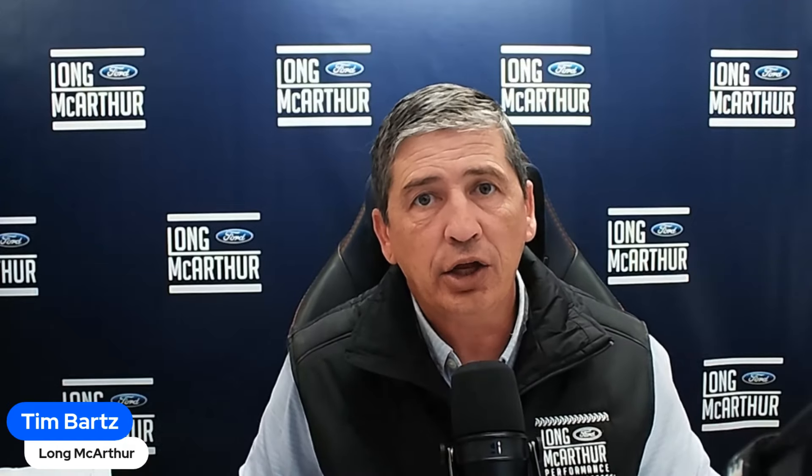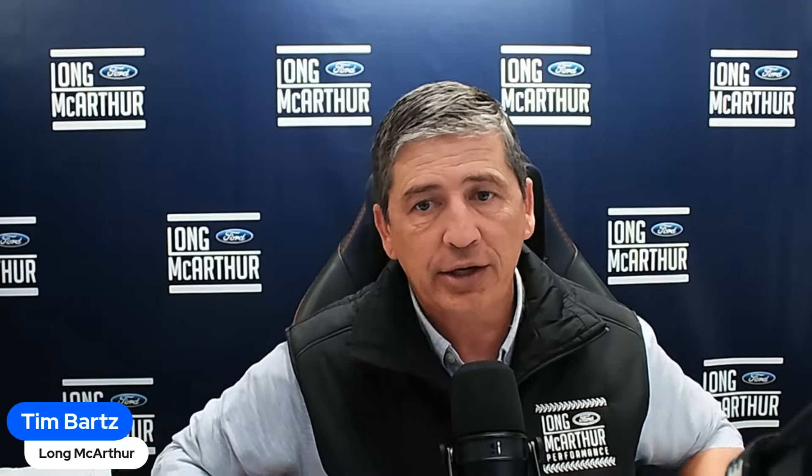Hi, I'm Tim Bart, internet sales manager here at Law MacArthur Ford Salon of Kansas, your source for Ford news and update information, including your Maverick Monday information. I think I have a good one for you here today.